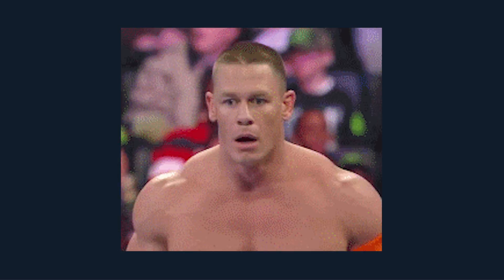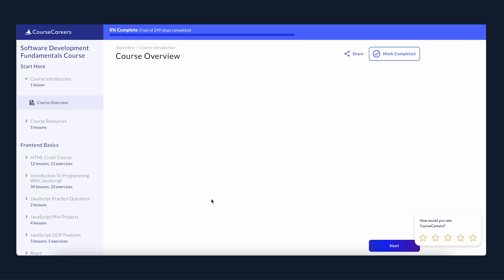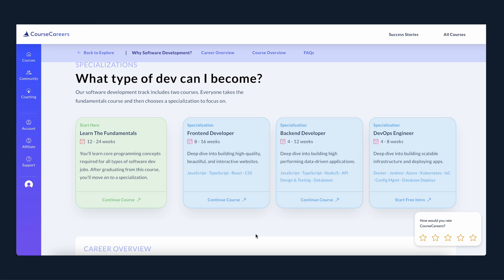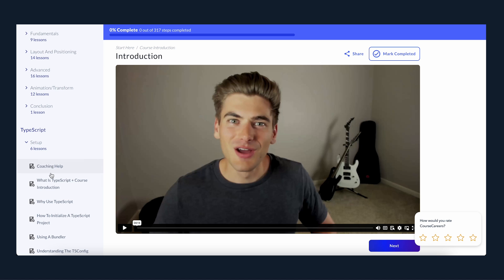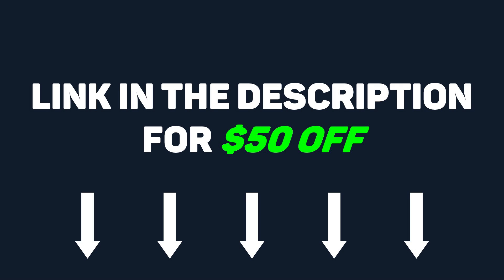All of this may feel overwhelming. Fortunately, Course Careers, the sponsor of this video, offers a 100% free coding fundamentals course that you can take to learn the basics of coding. They also offer a complete front-end engineering course that teaches you everything you need to know. They just had a carpenter become a full-time engineer in only four months. Start the coding fundamentals course today for free using the link in the description, and you'll get a $50 discount if you decide to purchase the front-end engineering course.